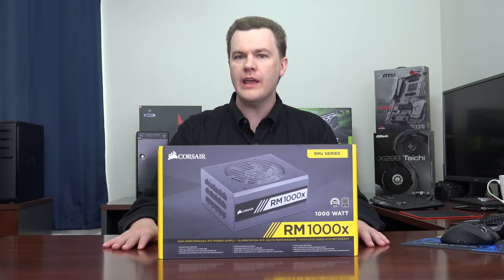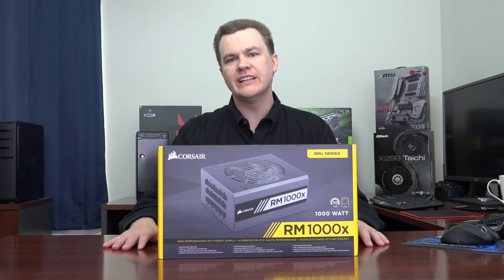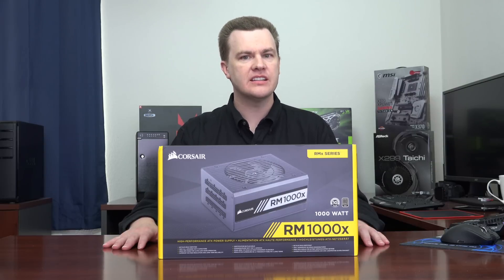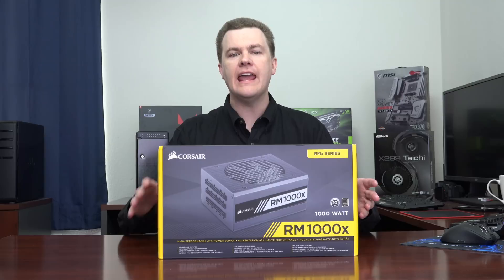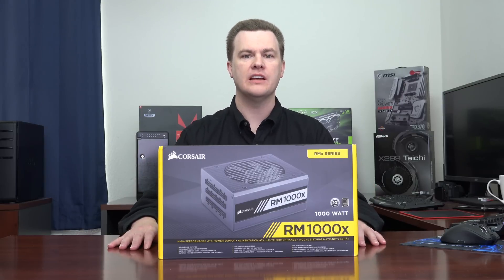First of all, let me talk about who a 1,000 watt power supply is for in general. If you are building a high-end enthusiast desktop platform, a Skylake X, or an AMD Threadripper system, this should be on your shortlist of power supplies to look for.